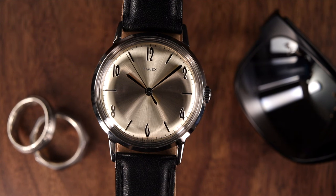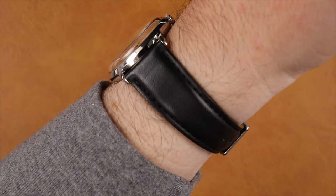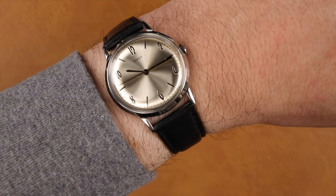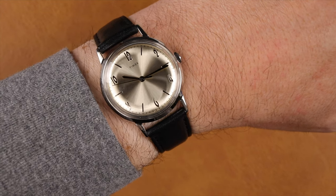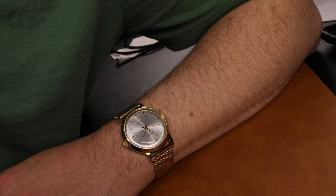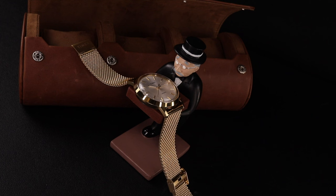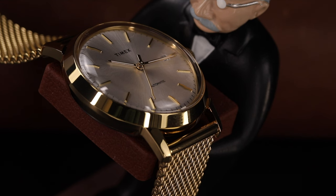Both watches feature only 30m of water resistance, which is to be expected as a dressier piece. While they are wearable as a daily wristwatch for non-sporting or water activities, there will be a risk of damage due to both watches featuring domed acrylic crystals. Depending on where you stand with acrylic crystal, you may see this as a positive or a negative. I like the vintage aesthetic and don't mind acrylic — plus if you do happen to get a light scuff or scratch, some poly watch will wipe away those scuffs just as easily.